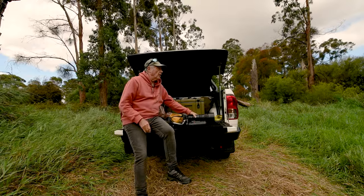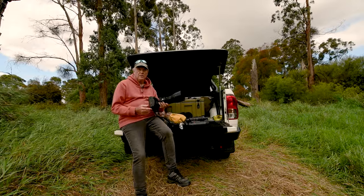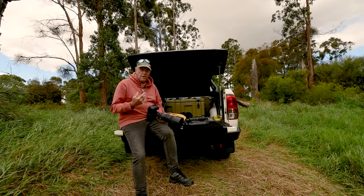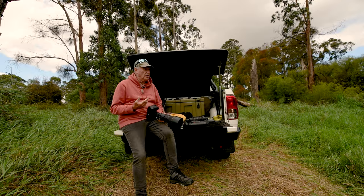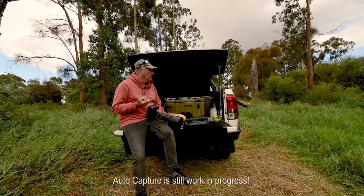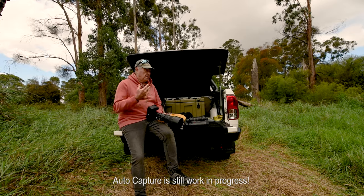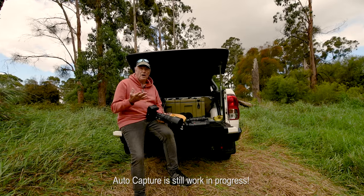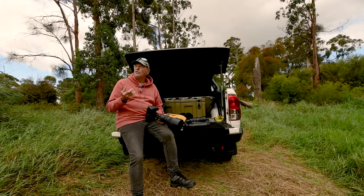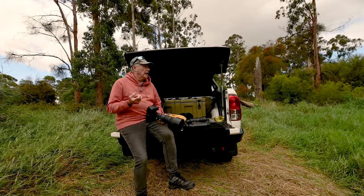There's so many facets of this camera. I've got into taking great photos with the eye tracking and everything — it's brilliant, but there's so many other functionalities. There's one particular functionality I want to do is auto capture, but I don't think we're going to last long. It's starting to spit now, so I might have to turn this off.